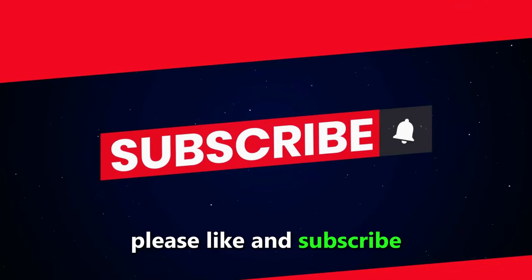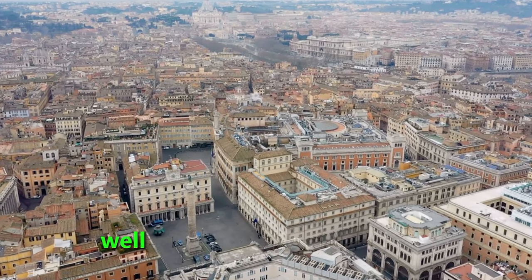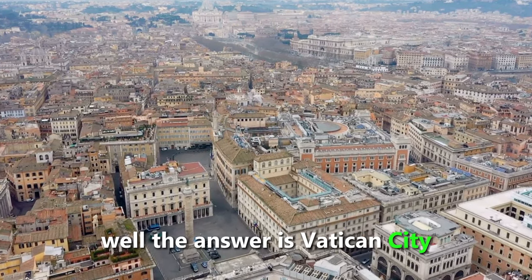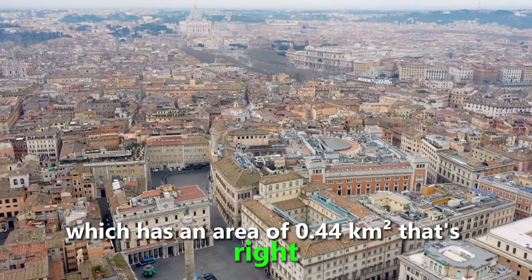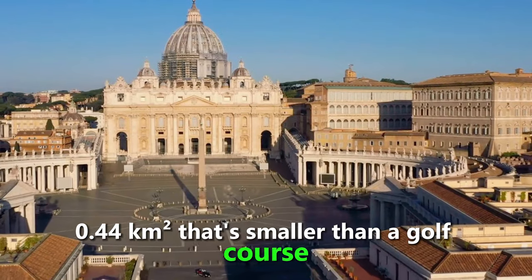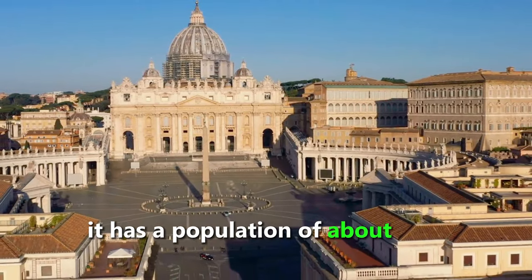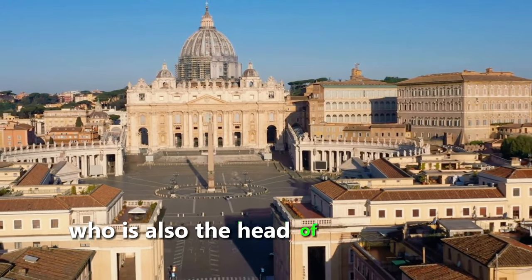Have you ever wondered what is the smallest country in the world? The answer is Vatican City, which has an area of 0.44 square kilometers — smaller than a golf course. It has a population of about 800 people, and it is ruled by the Pope, who is also the head of the Catholic Church.